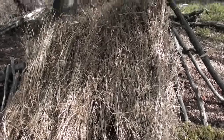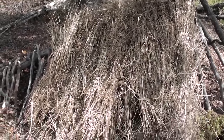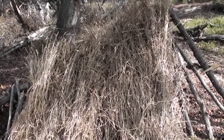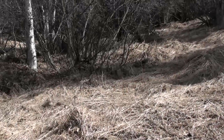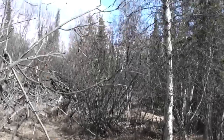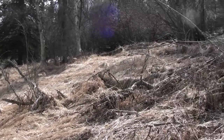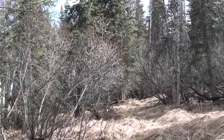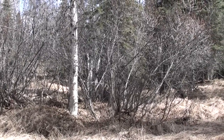I put the grass on here vertical like that so that if it does rain, the drips are going to run down the grass stalks and drip down and run down the next grass stalk and hopefully run off before they come into the shelter. Here's the meadow where I've been getting my grass. It's a beautiful spring day here in South Central Alaska. Hopefully you can hear the birds.